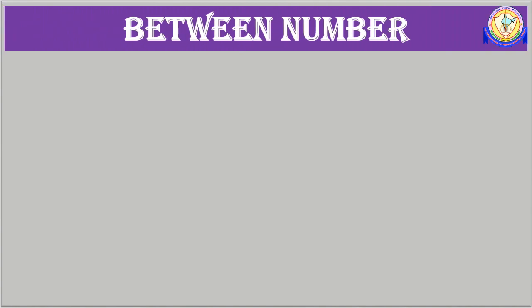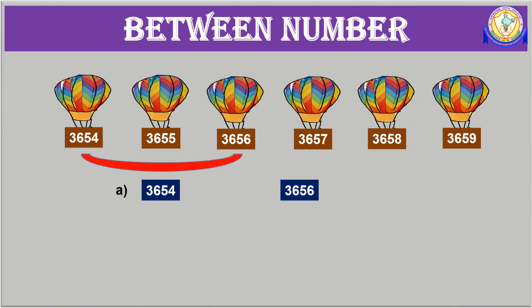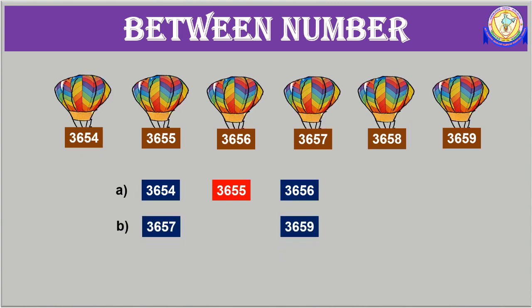Between number. Here I took a few serial numbers. Look at the given serial numbers, which will help you find the between number. What comes in between 3654 and 3656? It is 3655. What comes in between 3657 and 3659? It is 3658.